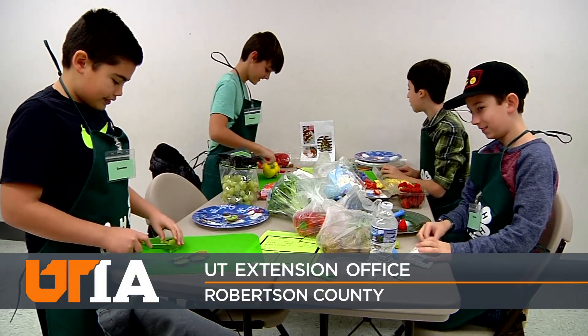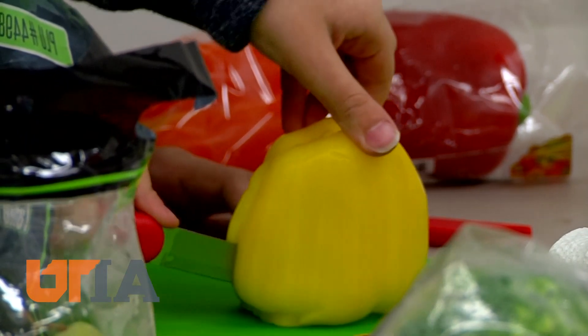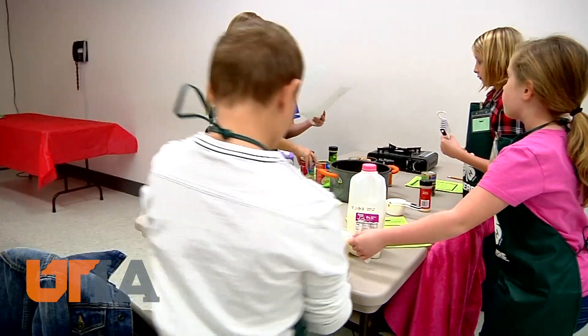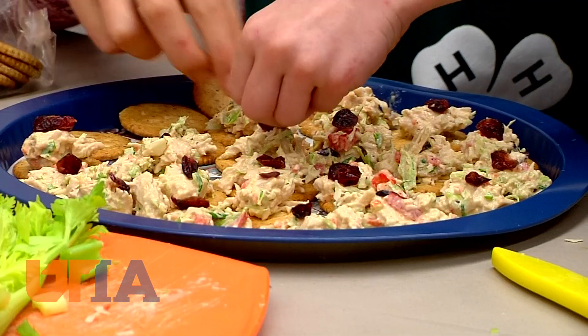If Santa Claus is coming to town, he might be hungry, and these kids can cook for him. They're part of Adventures in the Kitchen, a 4-H program in Robertson County where nine-year-old Lily Thomas is picking up some mad culinary skills.